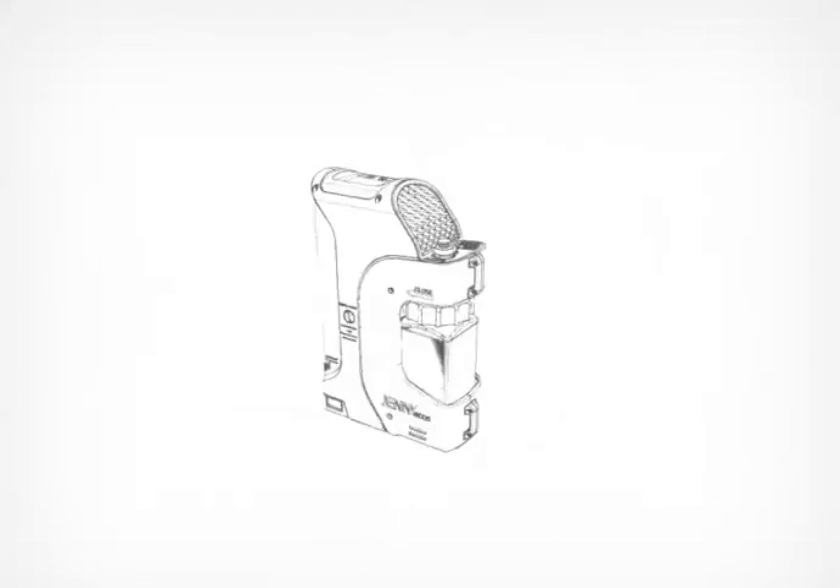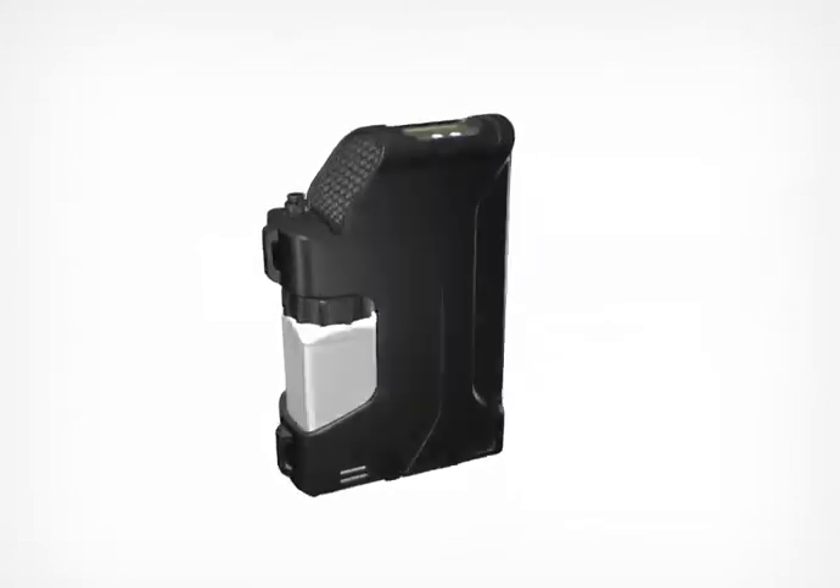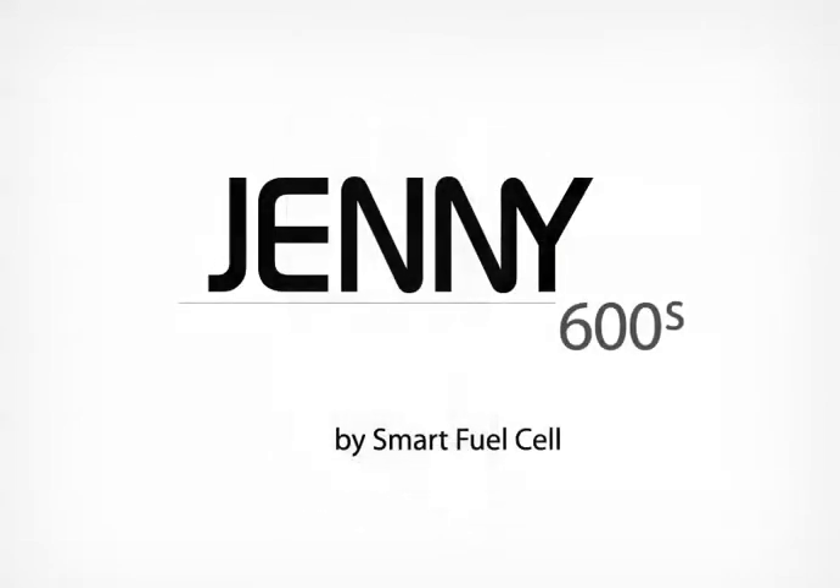With more power, less weight, and a revolutionary user-integrated design, the Jenny 600S Smart Fuel Cell is changing the way field equipment looks, fits, and functions.